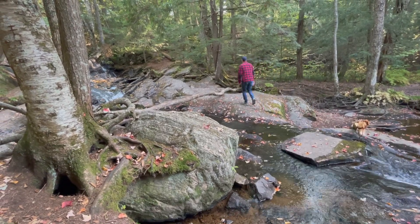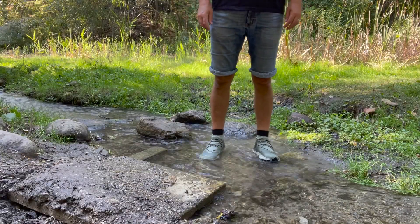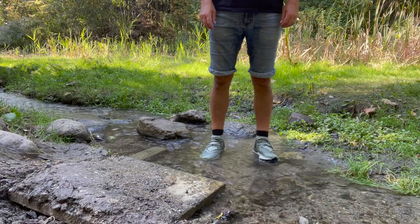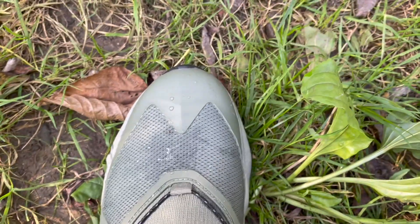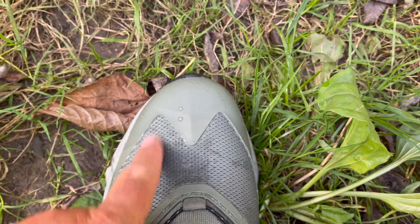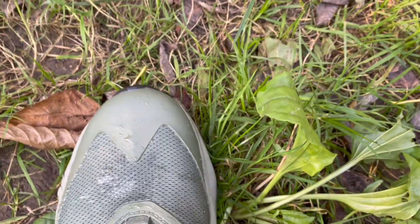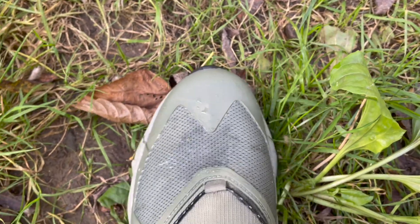I did try the shoes on plenty of rocks, along streams, and had a chance to test out the waterproofing on a few occasions, and it did well. See how the moisture is beaded up here? Nothing really went through. Toes are nice and dry. Good job.